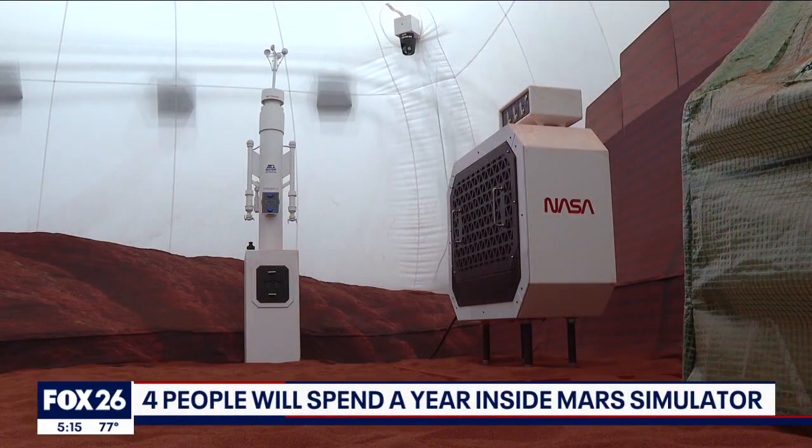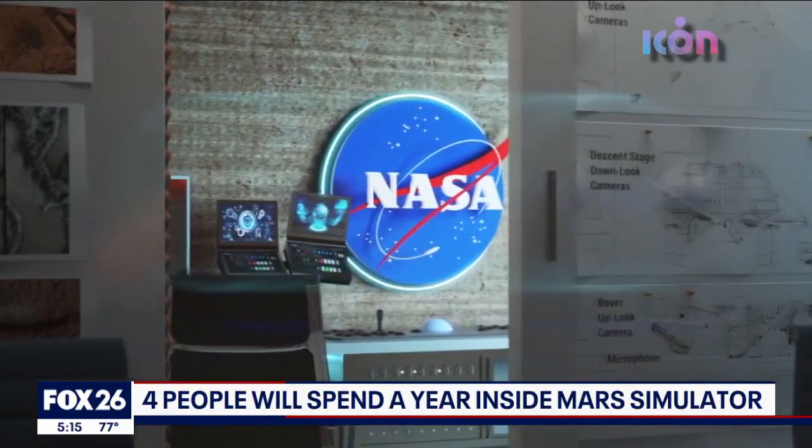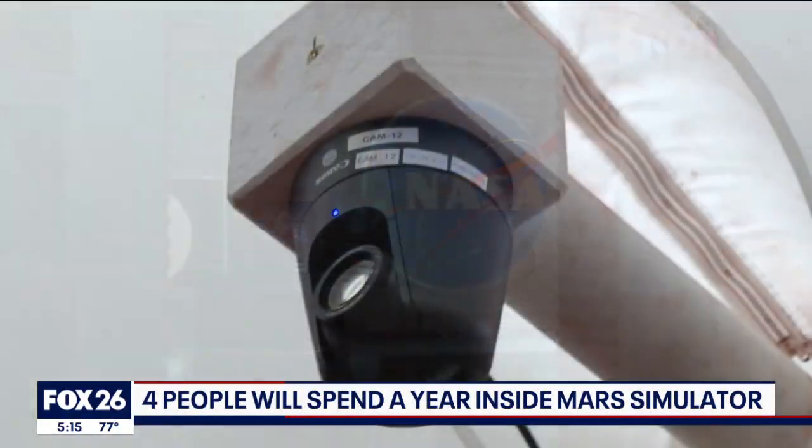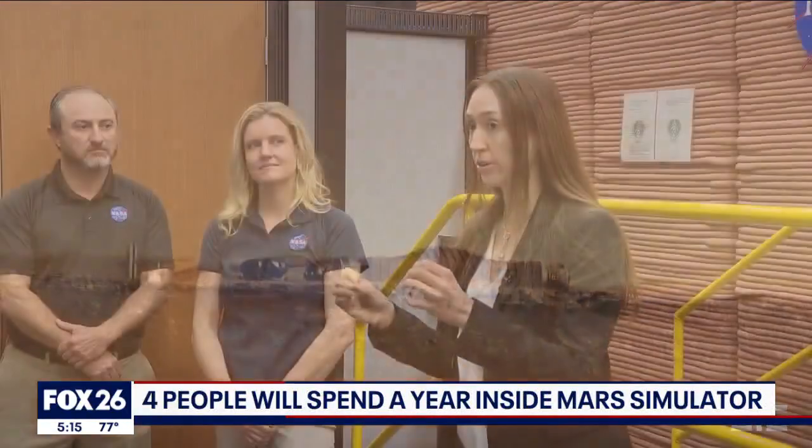Welcome to NASA's Mars Dune Alpha habitat. We're inside the 1,700 square-foot space where volunteers will be isolated and confined for a year as scientists try to figure out how humans could survive on the red planet.